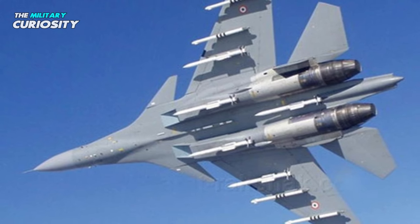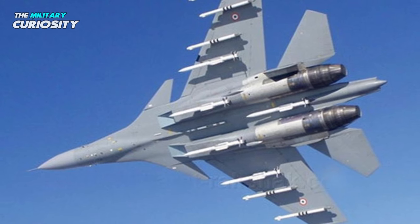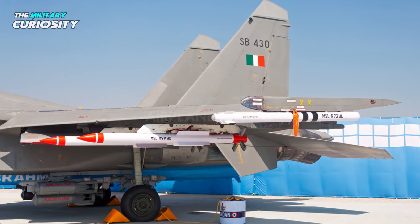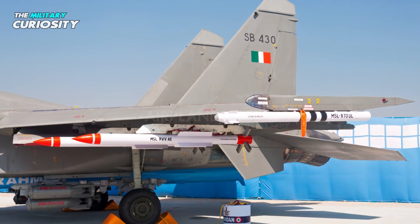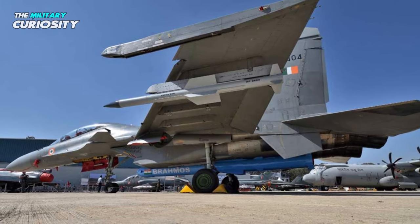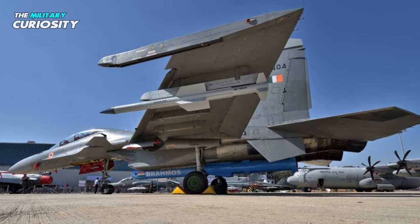Another key feature of the Su-30 MKI is its superior weapons system. This fighter jet is equipped with a variety of missiles and bombs for air-to-air and ground-attack missions. It can carry up to 8,000 kilograms of weapons, making it one of the most heavily armed fighter jets in the world.